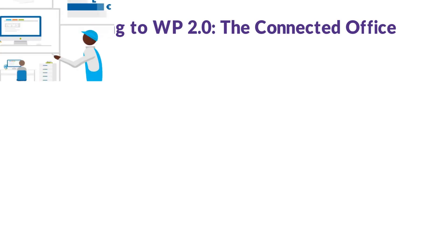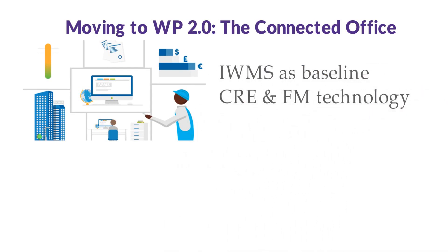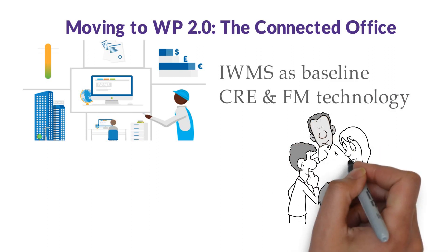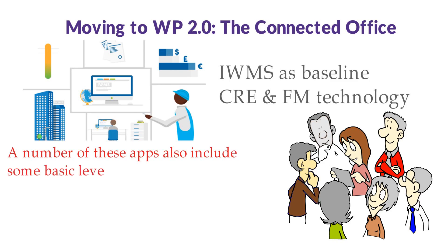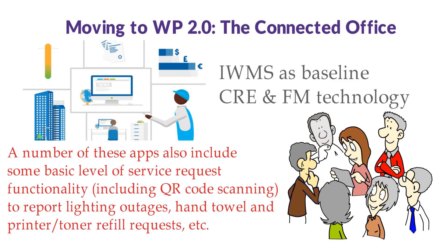Moving to WP 2.0: the connected office. A connected office features a space management point solution or an IWMS as baseline CRE and FM technology. Additionally, employees access an integrated reservation system through a mobile app, allowing them to see room locations and features and know the availability of each room at a given time. These mobile-enabled reservation apps, along with companion tablet conference room displays, are today's most in-demand smart office technologies. A number of these apps also include basic service request functionality, including QR code scanning to report lighting outages, hand towel, and printer/toner refill requests.